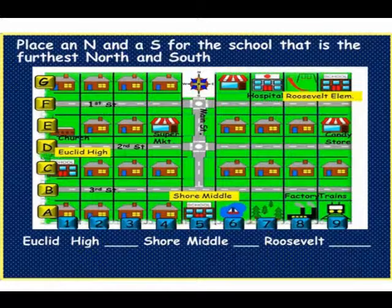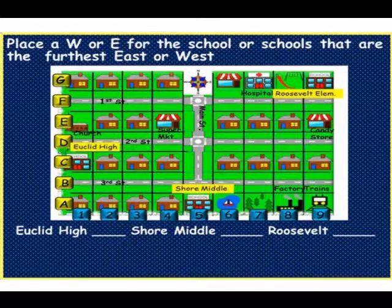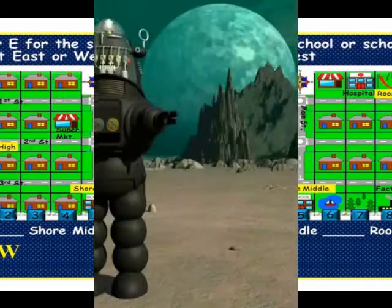Attention new student. Place an N and an S for the school that is the furthest north and south. Pick up a pen now. You should have placed an S for Shore Middle and N for Roosevelt — Roosevelt is the furthest north. Erase the board. New student to the board please. Place a W or E for the school or schools that are the furthest east or west. Pick up a pen and do that now. You should have chosen Euclid High as west and Roosevelt as the furthest east. Please pick up an eraser and erase the screen.